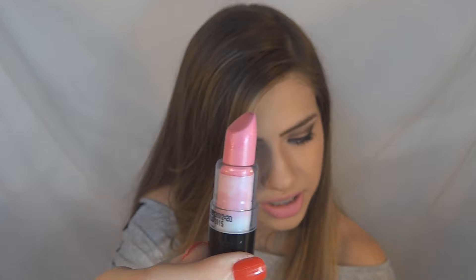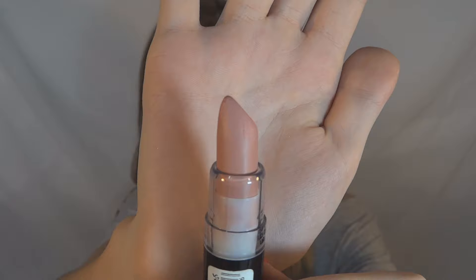I also bought this Coupe Sweet — how do you pronounce it? It's a nude, a little bit salmon, a little bit lip-colored. And I also bought this Big Port from the collection, which is a bright pink.